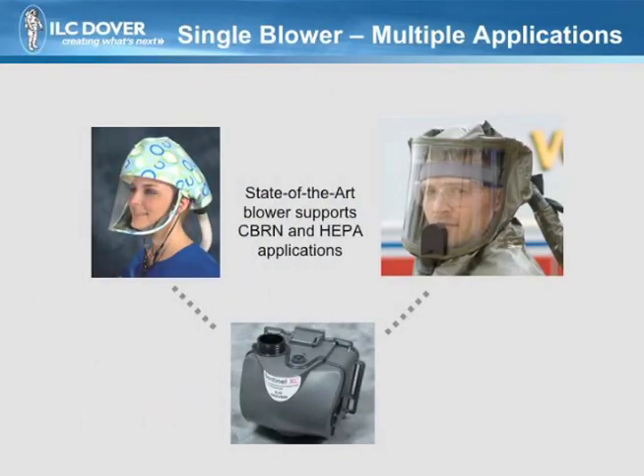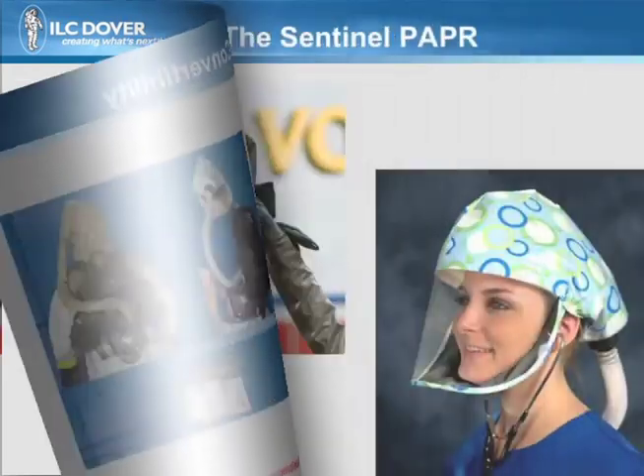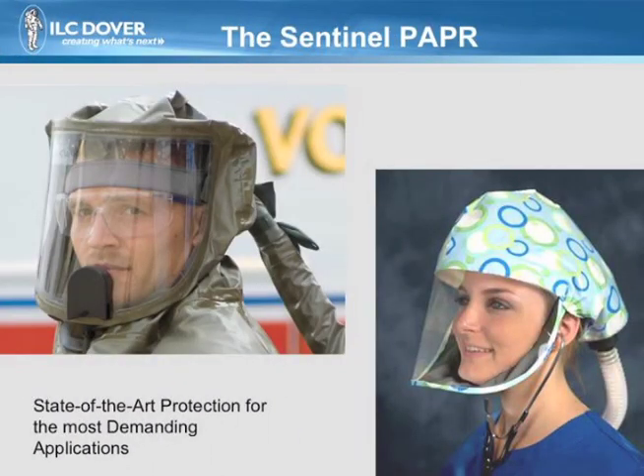The Seaburn PAPR is the only system designed to be readily converted between Seaburn and infectious disease applications. This reduces acquisition costs and the time and expense of training. To aid in this convertibility, two types of conversion kits are offered. The Sentinel PAPR — state-of-the-art protection for the most demanding applications.